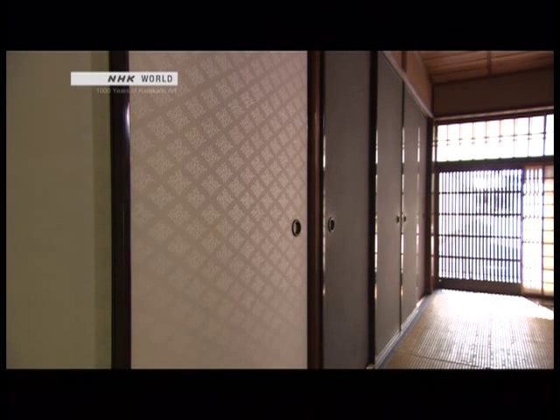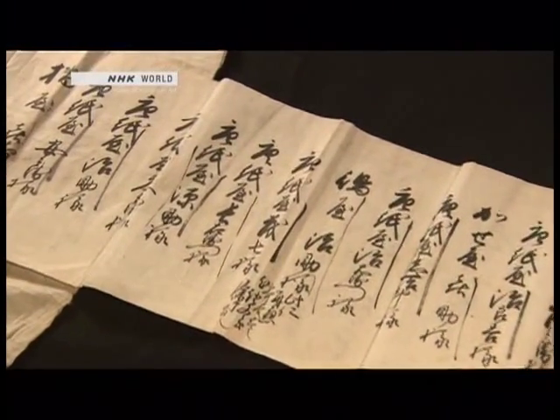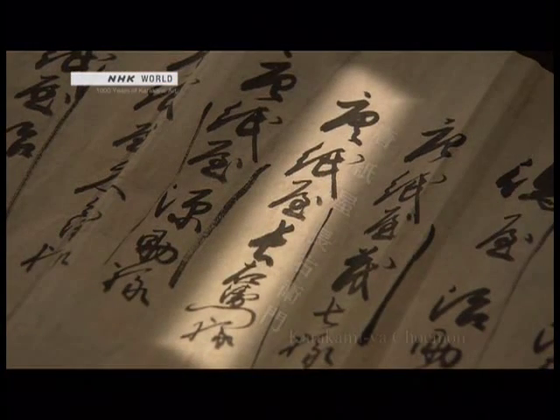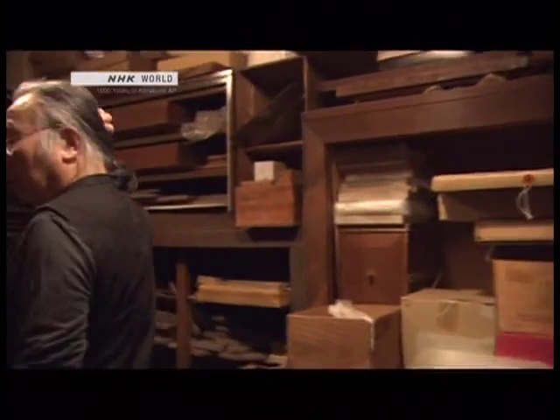In the early Edo period, about 400 years ago, people began to use karakami for sliding doors, so they could enjoy its beauty in their homes. Demand for the paper surged. A record from the time shows there were 13 karakami workshops in Kyoto. One of them was Karakamiya Choemon. Karacho is an abbreviation of his name.